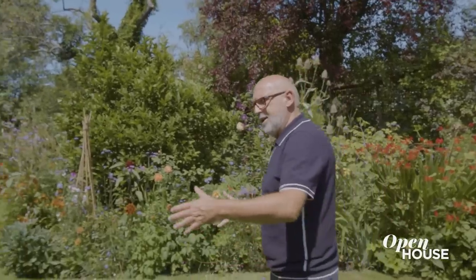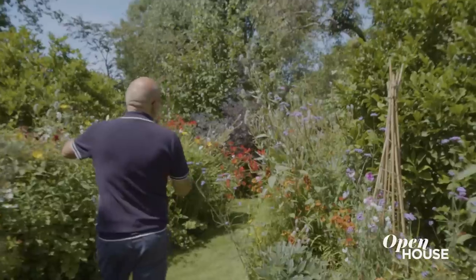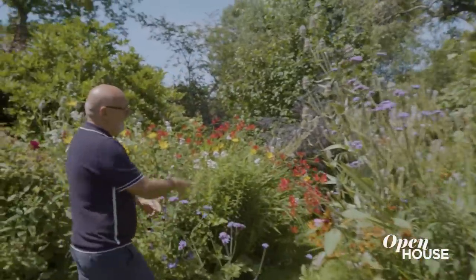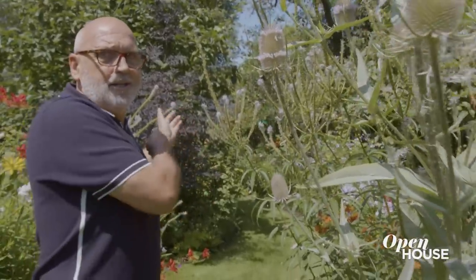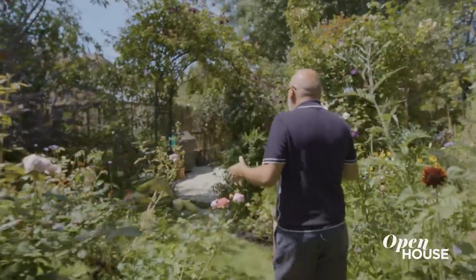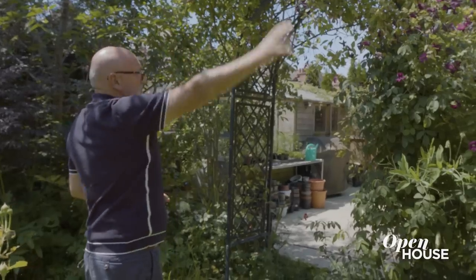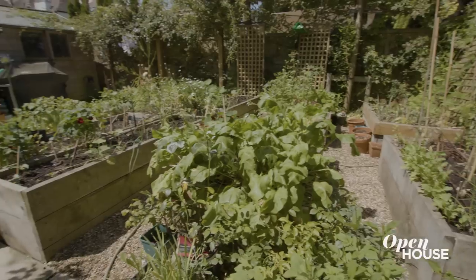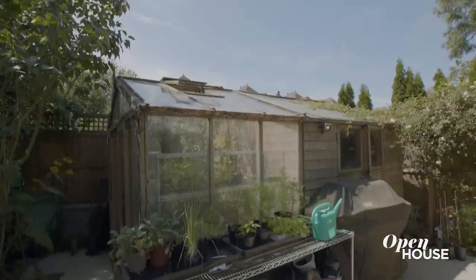So it takes your eye on a bit of a journey — your eye goes to this path, and then as you come around, there's a little surprise. There's another room, because from the house you don't know that this exists. Then you can go through this room into the arch, which a few weeks ago was covered in the most incredible roses. Into the last room, which is the vegetables and the potting shed.